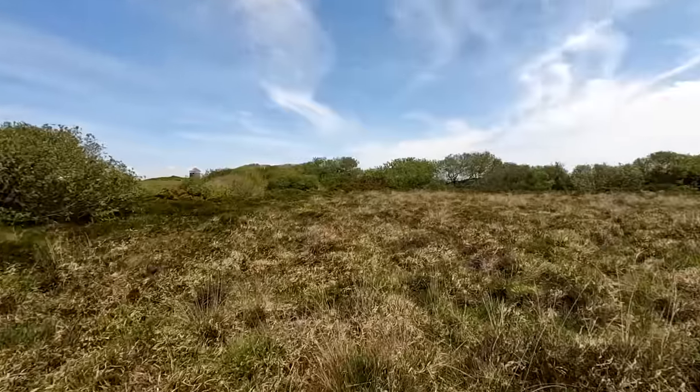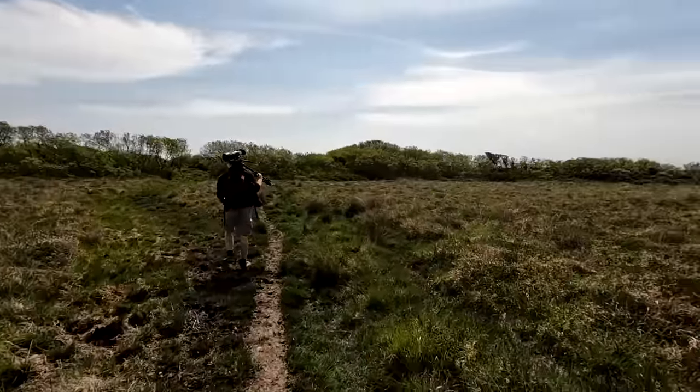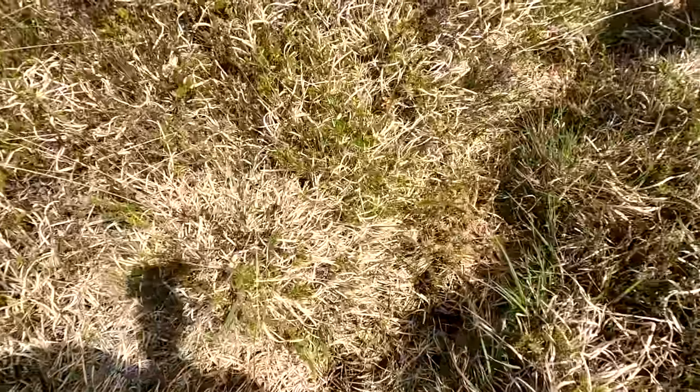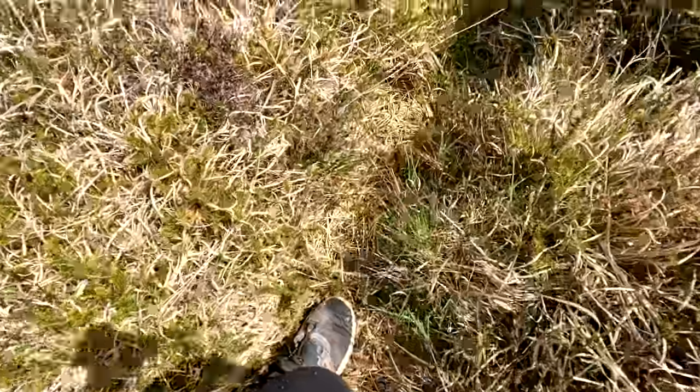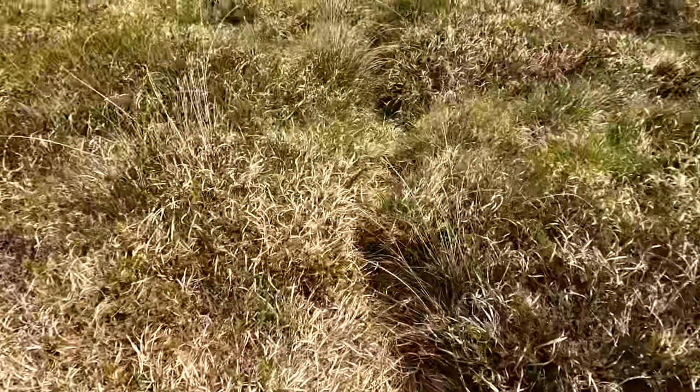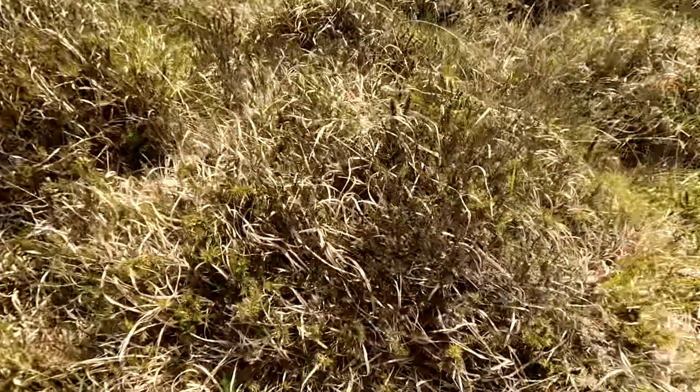We've found ourselves in another field now which looks a lot better for the adders, so we're going to have a little scout of this area. This looks like prime habitat. What I'm stepping into here is great for snakes - these sort of walkways are great places for them to hang out. They're protected from the wind and it provides them with good cover and sunlight, so I'm making sure to be careful of where I'm standing so I don't accidentally stand on one.